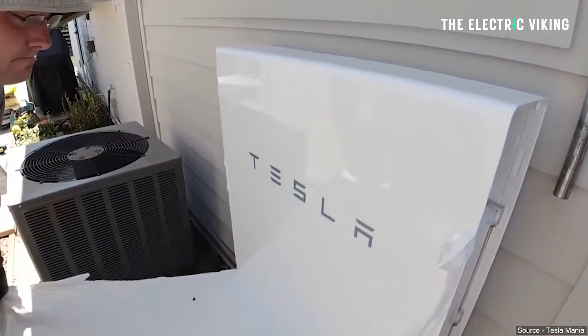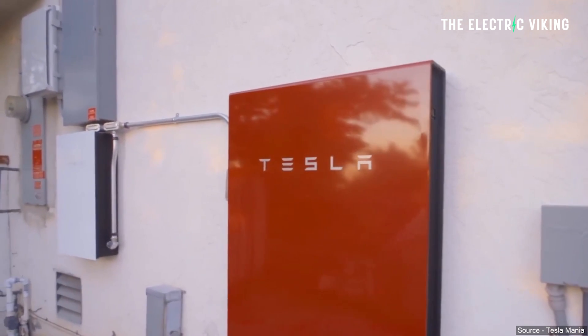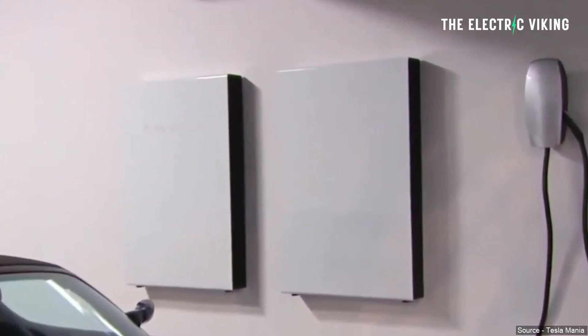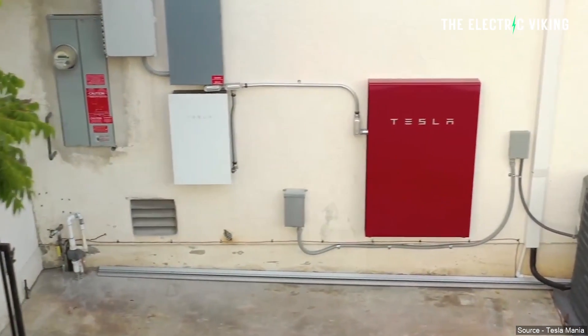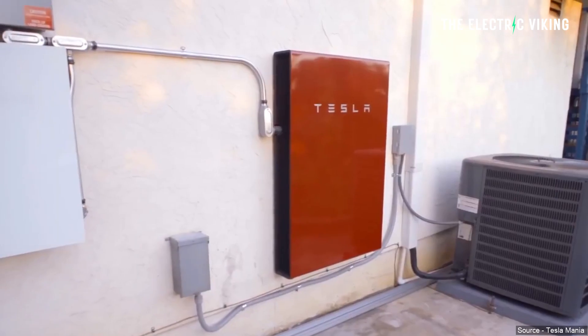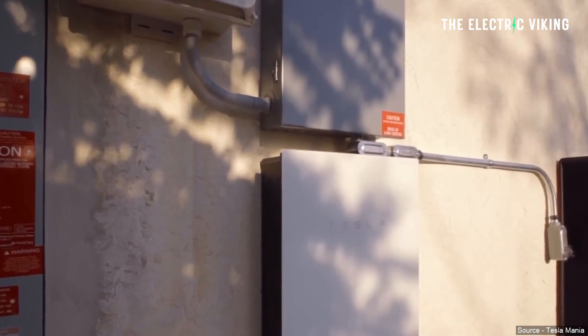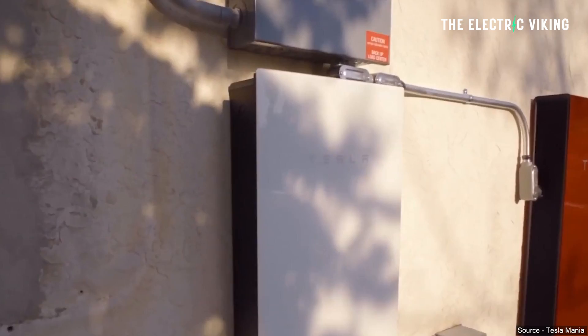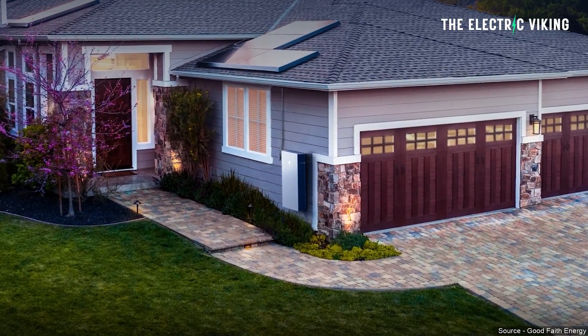Tesla has released more details about the new Powerwall 3. There have been some Powerwall 3 installations already in the United States, and Tesla has been determining based on what people are doing whether it's best for them to get the Powerwall 3 or stick with the Powerwall 2, which is obviously cheaper. The biggest difference is the higher power output of 11.5 kilowatt, but the size of the battery pack is not really the big difference here.